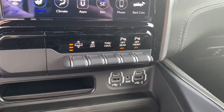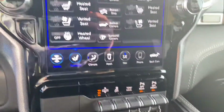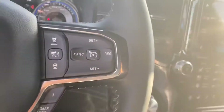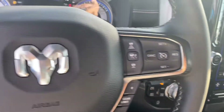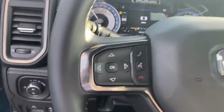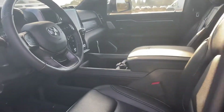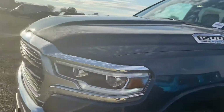This has ride height adjustment, adaptive cruise control, parallel and perpendicular park assist, lane departure assist, Bluetooth, automatic lights, power folding mirrors, and memory seats. Plenty of storage and plenty of power.